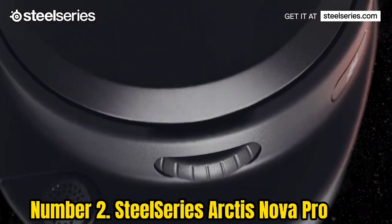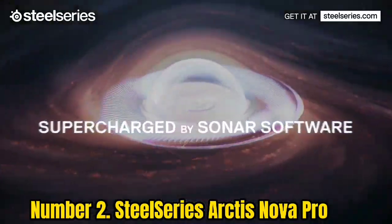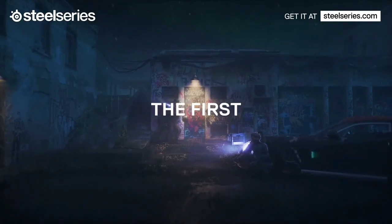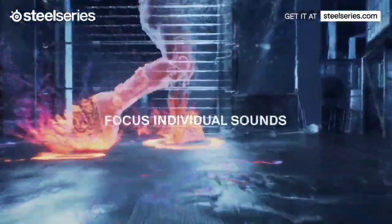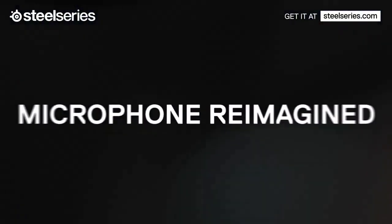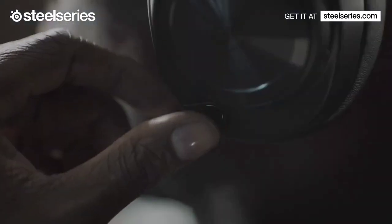Number 2: SteelSeries Arctis Nova Pro. The SteelSeries Arctis Nova Pro is the best gaming headset in the upper mid-range that we've tested. These headphones are the wired variant of the SteelSeries Arctis Nova Pro Wireless for Xbox and lack a few of that headset's features, like ANC. However, they come with a USB dock that provides a low-latency wired connection and gives easy access to controls like channel mixing and EQ settings. They're well-built, comfortable for most people, and have a boom mic that makes your voice sound clear and natural even with some background noise. Out of the box, they have a well-balanced sound profile with a bit of extra boom, which can help bring out sound effects in games.